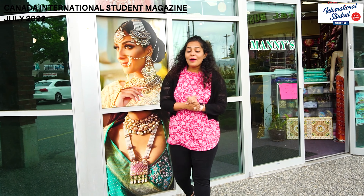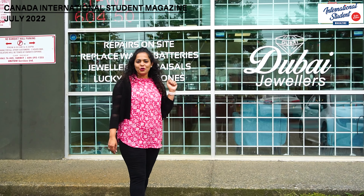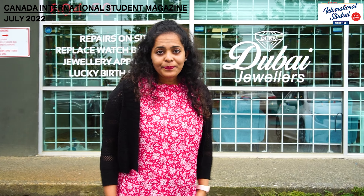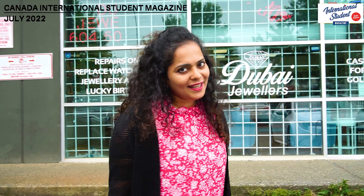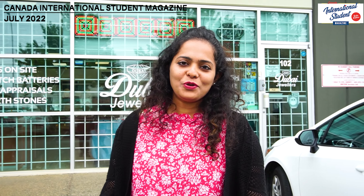Not only fabrics — you can get amazing jewelry here too, right from bridal jewelry to party wear. This is Dubai Jewelers, and as you all know, Dubai is famous for jewelry and amazing gold. All the jewelry here is from Dubai and I'm sure the designs are so pretty. I really want to go inside now and have a look at the beautiful jewelry here.